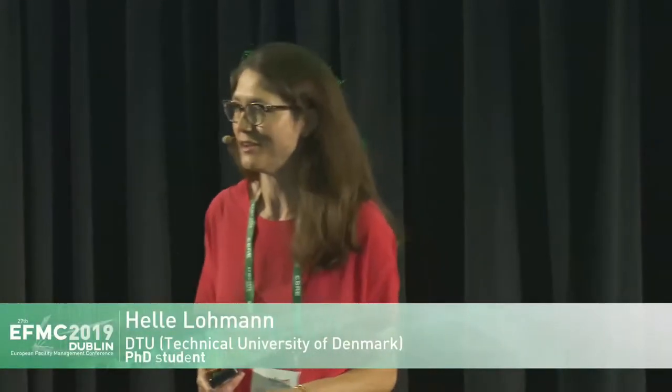I should start by saying that the study I'm about to present is done in collaboration with Paul-Henrik Duhl from Sweco in Copenhagen, or Sweco in Denmark.